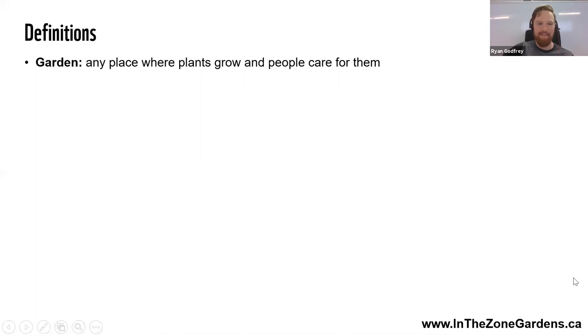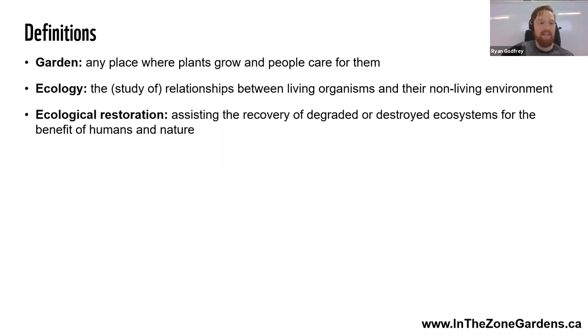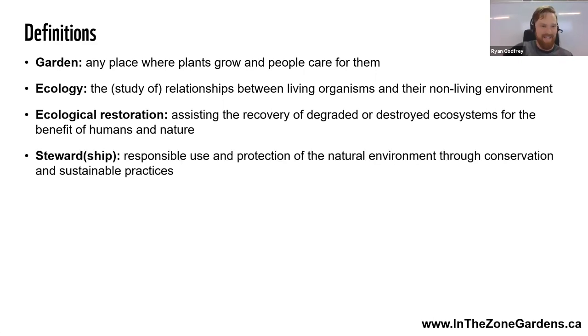Definitions — always good to start off on the same page. To me, a garden is any place where plants grow and people care for them — a very broad definition. Ecology: the study of the relationships between living organisms and their non-living environment. Ecological restoration: assisting in the recovery of degraded or destroyed ecosystems for the benefit of both humans and nature — that's where we're included in that.